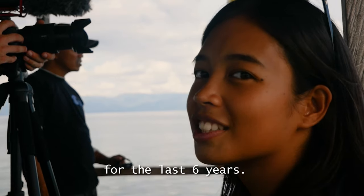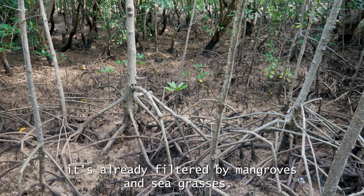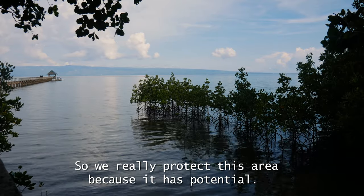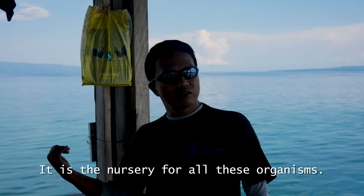For the last six years, more and more activity has occurred. The water we're going through is already filtered by mangroves and the sea. We really need to protect this area because it has potential — it is the nursery for all these organisms.